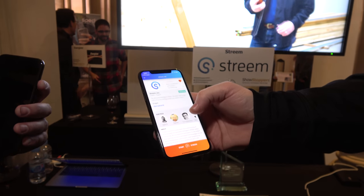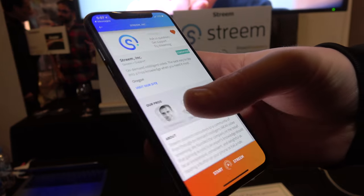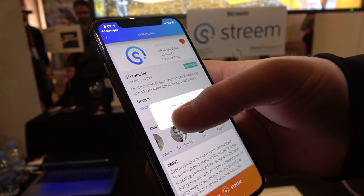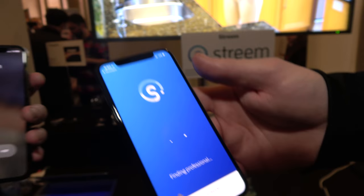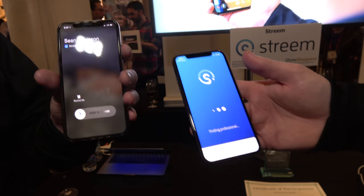Now I'm on the Stream page and I can tap to stream with Ryan just by tapping his face. At this point when I hit OK, I'm making a phone call to Ryan's phone — that phone is in his pocket right now, it's ringing, and we're actually making a connection.